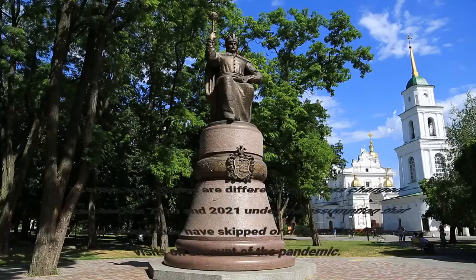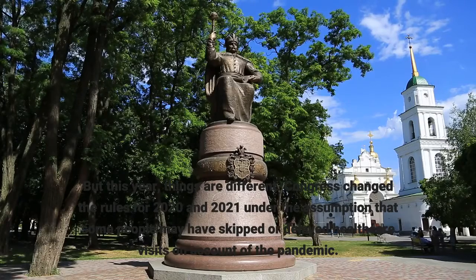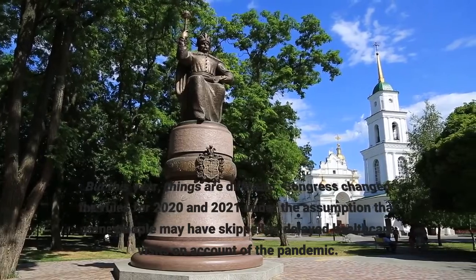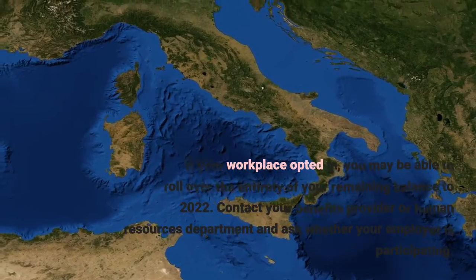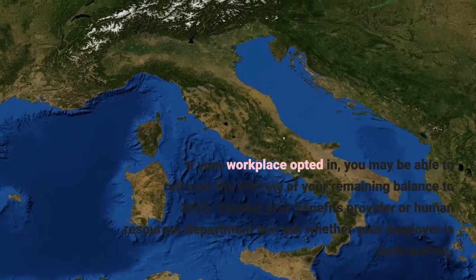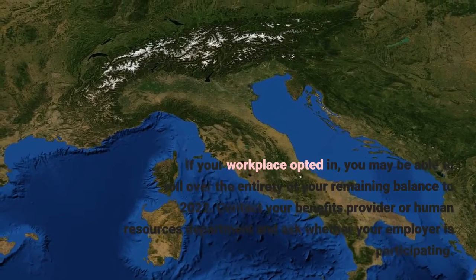But this year, things are different. Congress changed the rules for 2020 and 2021 under the assumption that some people may have skipped or delayed healthcare visits on account of the pandemic. If your workplace opted in, you may be able to roll over the entirety of your remaining balance to 2022. Contact your benefits provider or human resources department and ask whether your employer is participating.